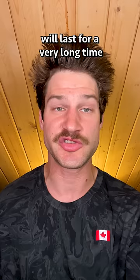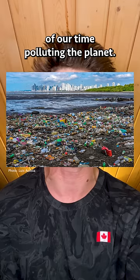Geologists believe plastiglomerate stones will last for a very long time and will become a permanent marker in Earth's geological records of our time polluting the planet.